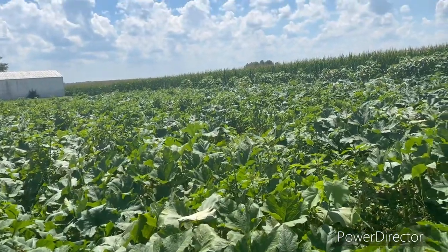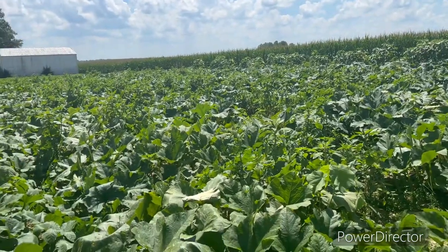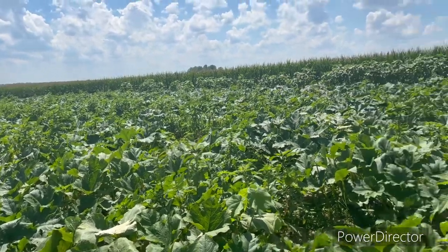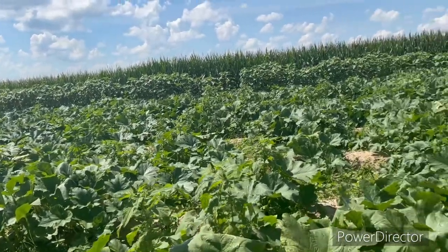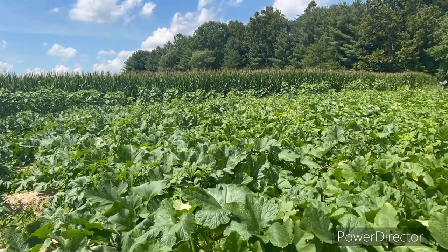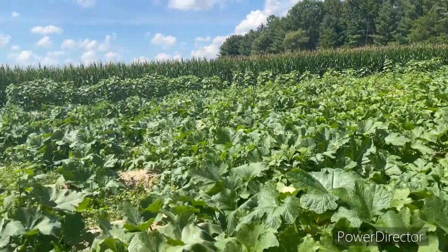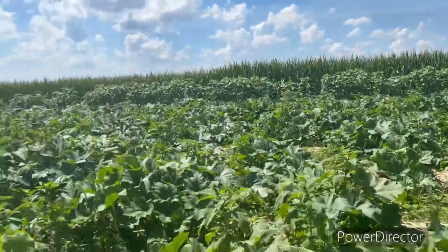You always want to walk your fields — check for insect problems. A couple years ago I went to Las Vegas, everything looked amazing, came back and I had some bugs just starting to eat the crap out of the plants. It doesn't appear like we've got that issue currently.